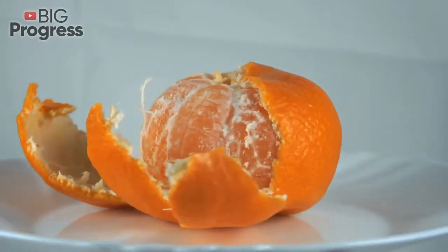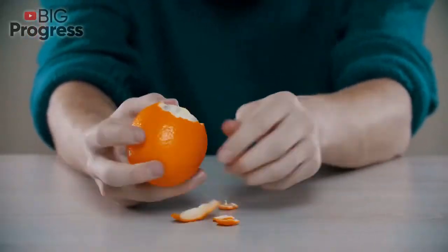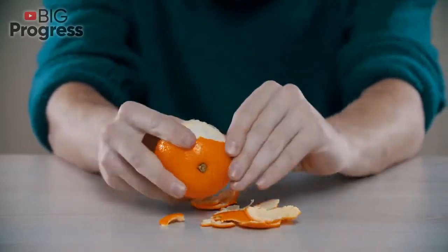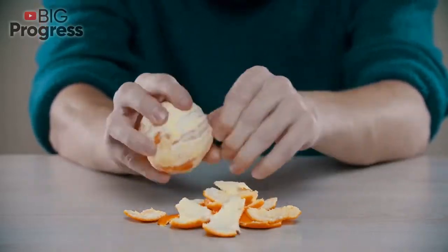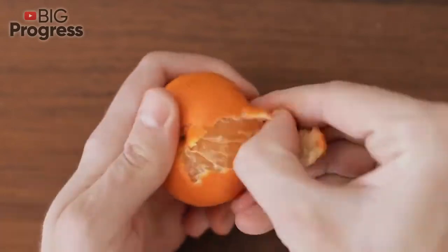Here are some interesting facts about oranges. It's not a secret that zest is widely used in both medicine and cosmetology. From school times, everybody remembers that orange is very rich in vitamin C, but as it turns out, this is only a small part of the composition of the fruit. It's also a natural storehouse of beta-carotene, folic acid, flavonoids and so on.